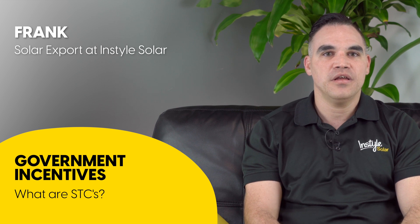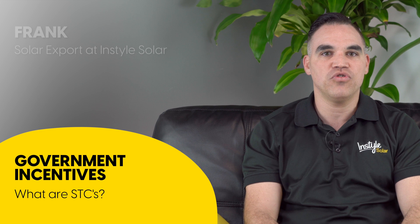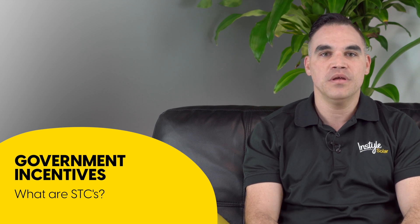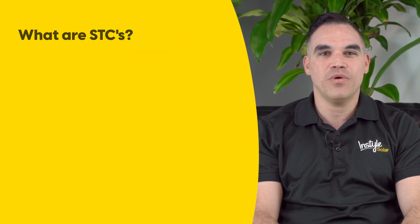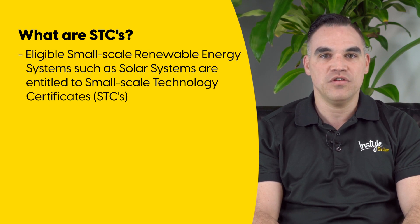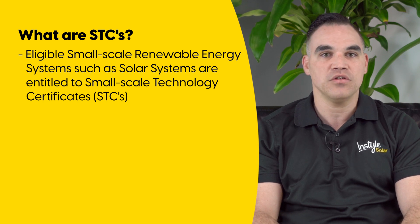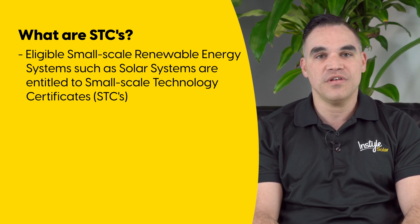Hi, my name is Frank and in this video I'll be talking about STC incentives and how they can help reduce the cost of your solar system. Under the Small Scale Renewable Energy Scheme created by the Australian Government, eligible small scale renewable energy systems such as solar panel systems are entitled to Small Scale Technology Certificates, also known as STCs.